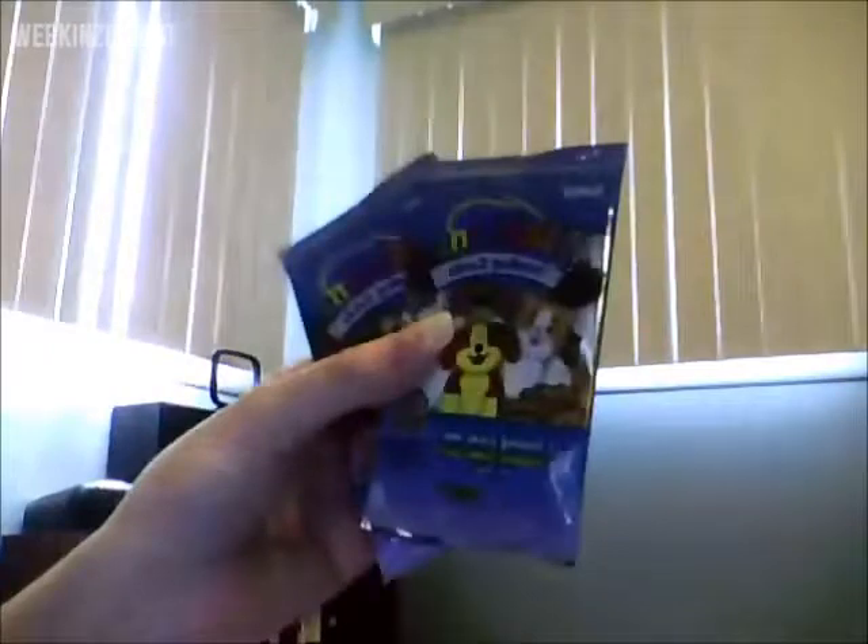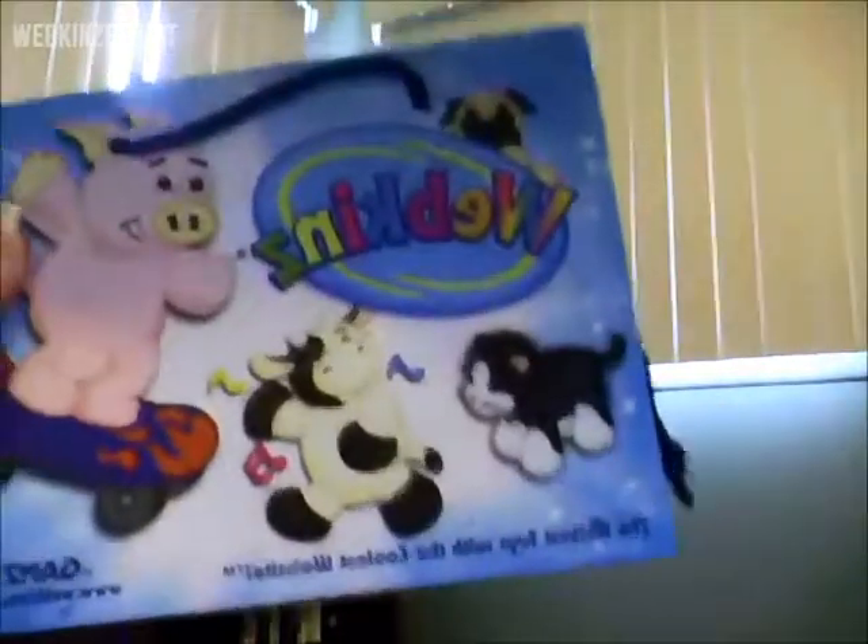He came with some extras: three magnetic bookmarks, which is pretty cool since they come with codes and stuff like that. Then two little packs of Series 1 trading cards, and he also came with the skip bag, which is pretty cute.